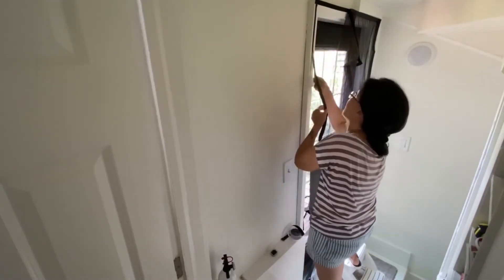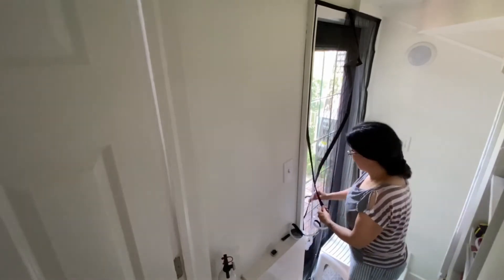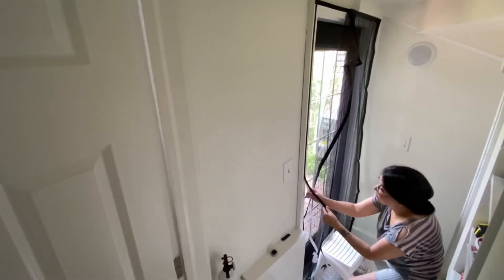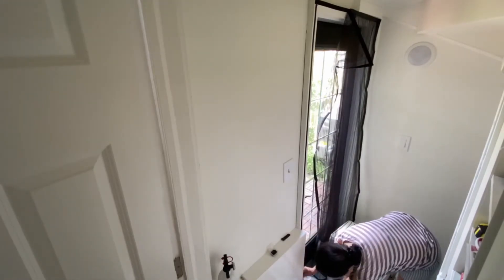I have an odd position of the door frame — it is too tight. So I have to put the Velcro on the wall instead of the door frame in order to fit.